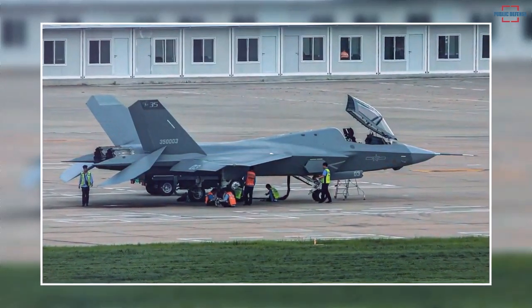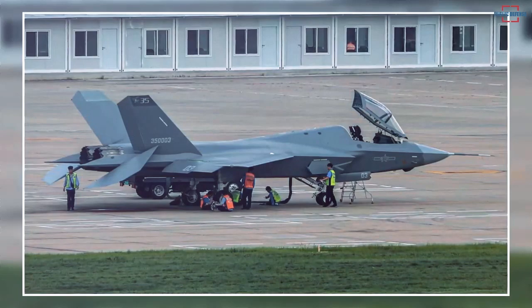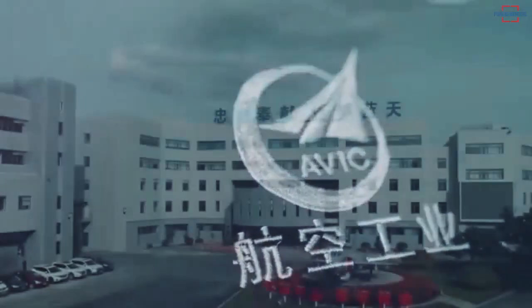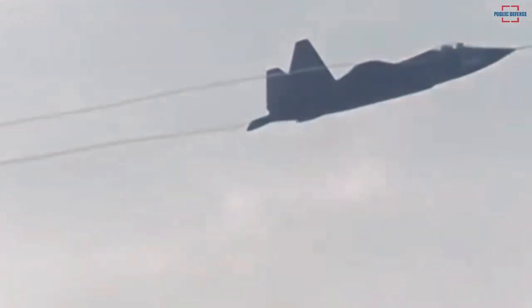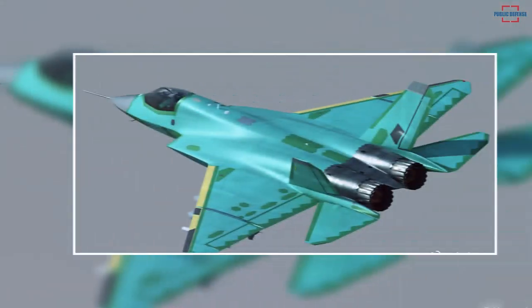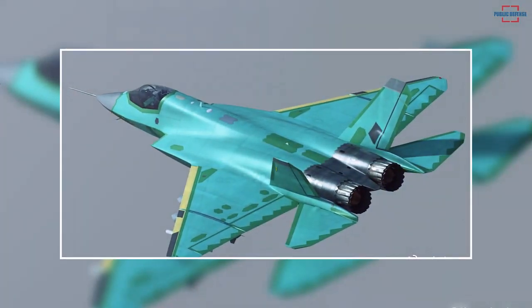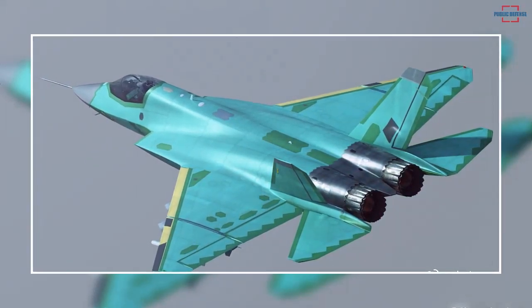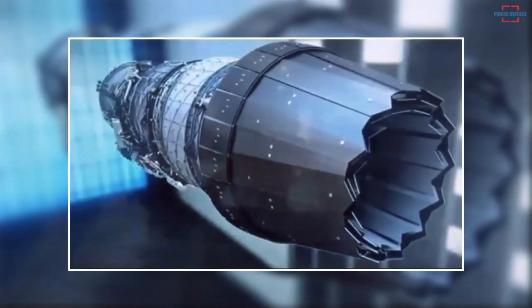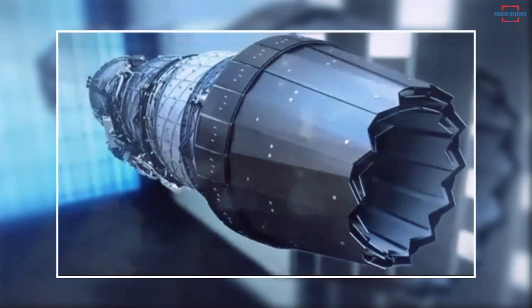The J-35's engines are particularly noticeable in the latest images of the aircraft. Experts believe this could be the first glimpse of the new WS-21 engines that power this aircraft. The WS-21, sometimes known as the WS-13X, is an enhanced version of the WS-13E, which was a more potent afterburning variant of that domestic design. WS-13E engines are reportedly used in place of the Russian-made RD-93 found on the first FC-31 prototype, and the WS-13 series resembles the RD-93 in terms of both appearance and functionality.